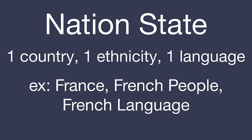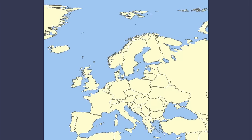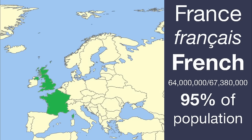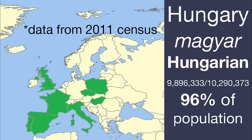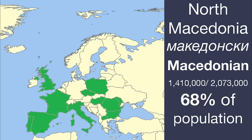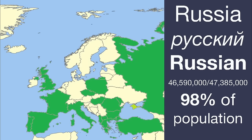Most European countries follow the nation-state model: one country, one ethnicity, one language. Of course, this is never 100% the case, but the majority of the population in these countries speaks one language. This gives us English for the United Kingdom, French in France, Spanish in Spain, Portuguese in Portugal, Italian in Italy, Czech in Czechia, Polish in Poland, Hungarian in Hungary, Romanian in Romania and Moldova, Bulgarian in Bulgaria, Macedonian in North Macedonia, Albanian in Albania, Greek in Greece, Turkish in Turkey, and Russian in Russia.